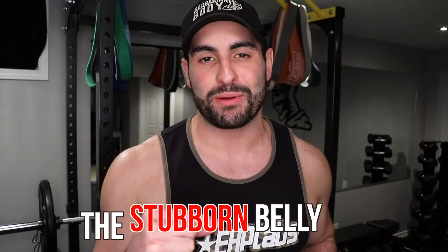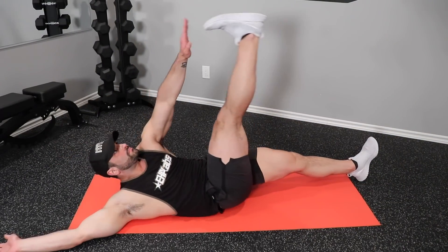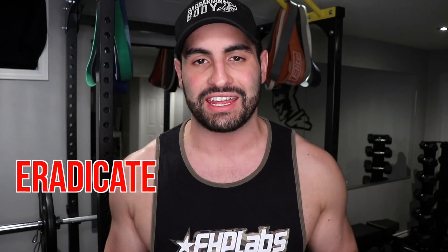Now I need to make one preface. There is no exercise on the face of the planet that will be effective at targeting your stubborn belly fat. So how do we actually go about losing it? It's quite simple. First, that's the first place it'll be stored — right in the belly. Second, it's the last place that it'll go — right from the belly. So in order to actually lose that stubborn belly fat, we simply have to get our body fat percentage to a low enough point where it will eradicate.